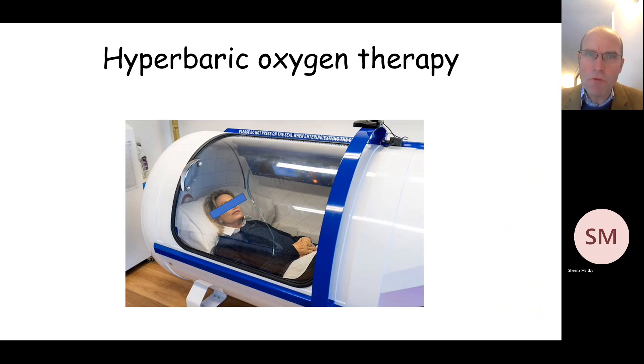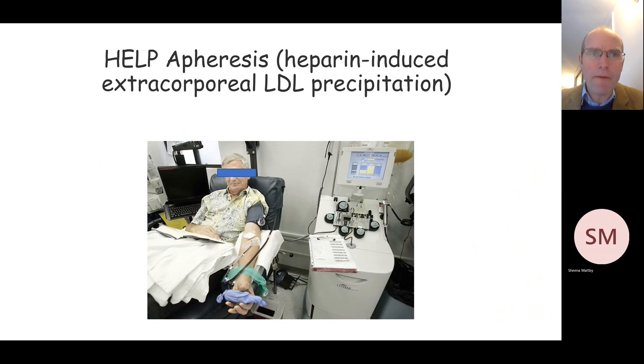Several other people I'm aware of have been using hyperbaric oxygen therapy, again particularly for central nervous system symptoms and fatigue. Another therapy which is being used by some people within the cohort is HELP apheresis, or heparin-induced extracorporeal LDL precipitation.